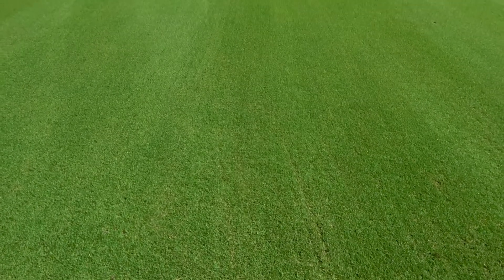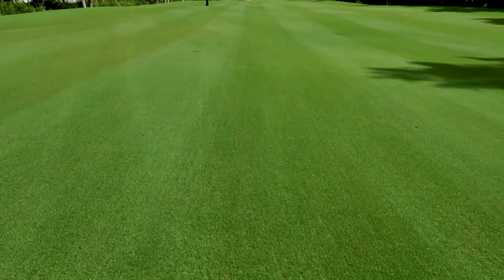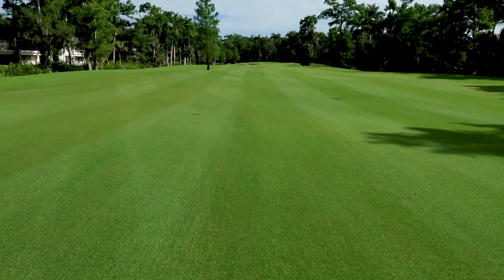The fairways have healed up quite a bit. It's been two weeks since after the aeration.